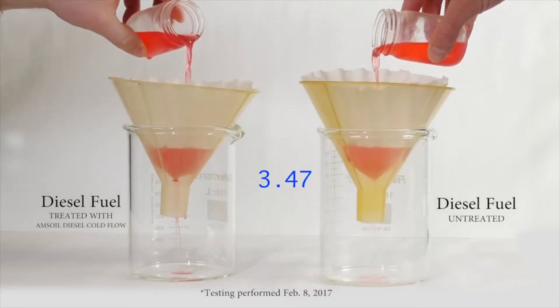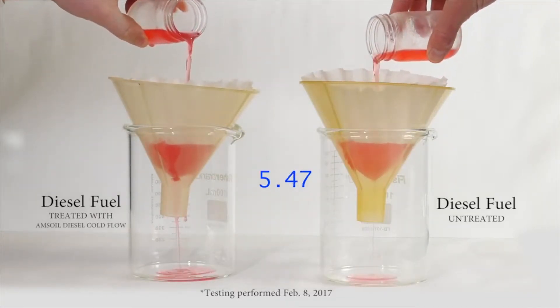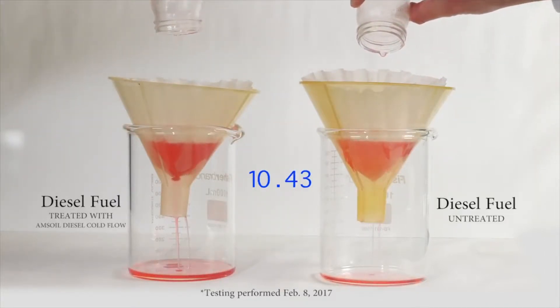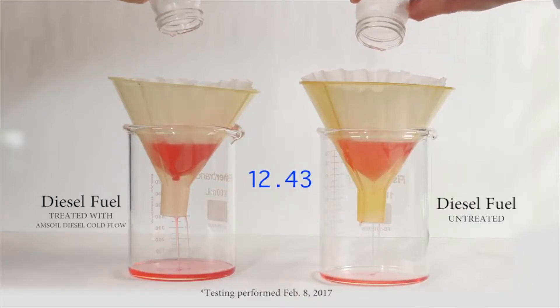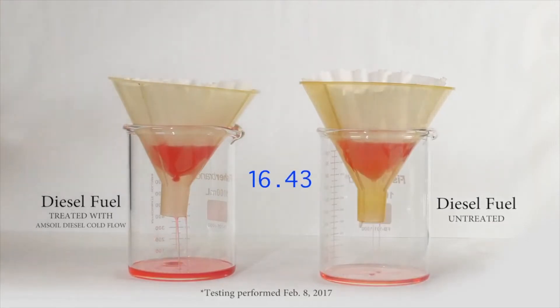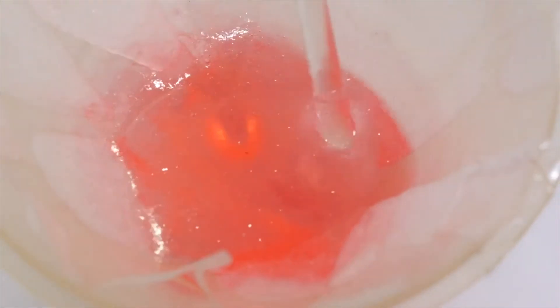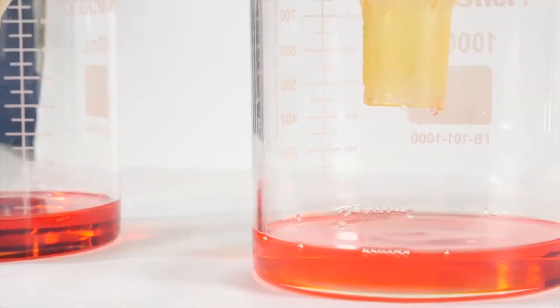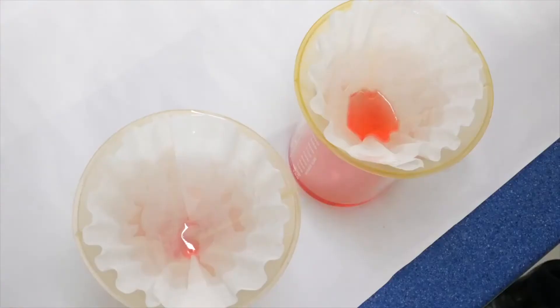As you can see, the fuel treated with diesel cold flow improver flows more readily through the fuel filter. The untreated fuel on the right starts to slow down, doesn't drip through the funnel as fast, and starts to clog that media. A closer view of the wax plugging that filter — as we stir it around you can see it's a little thicker than normal diesel fuel. That wax has plugged that media and you can see the drip rate out of that funnel has slowed.